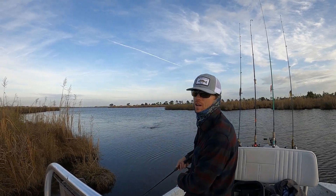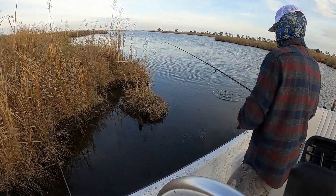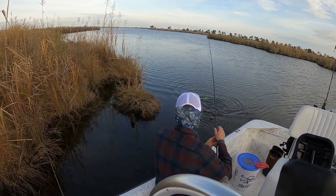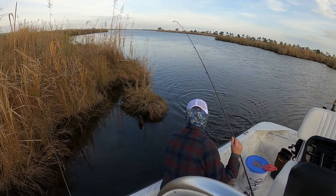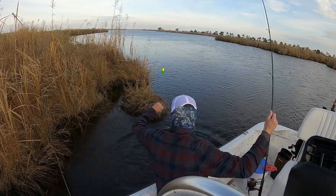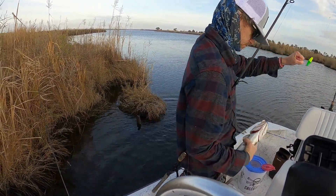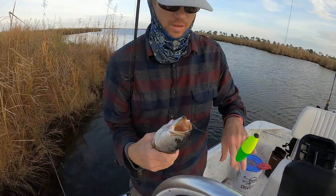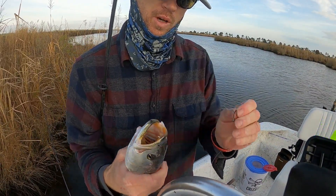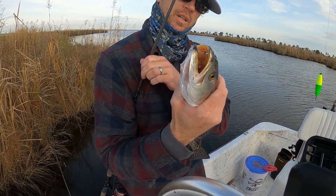There he is — that took a while, but I found him. In that last clip I was fishing with a circle hook; I switched over to the treble hook for this one, and that got him pretty good.